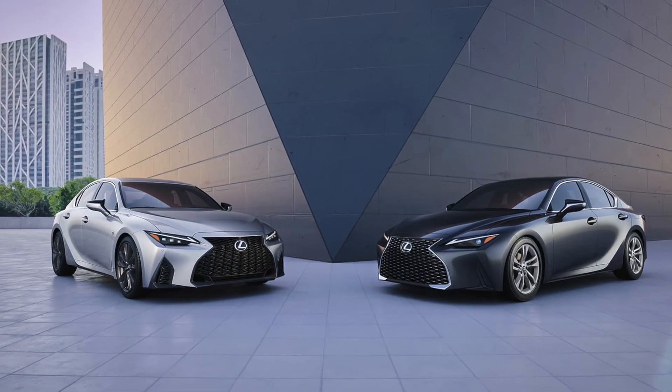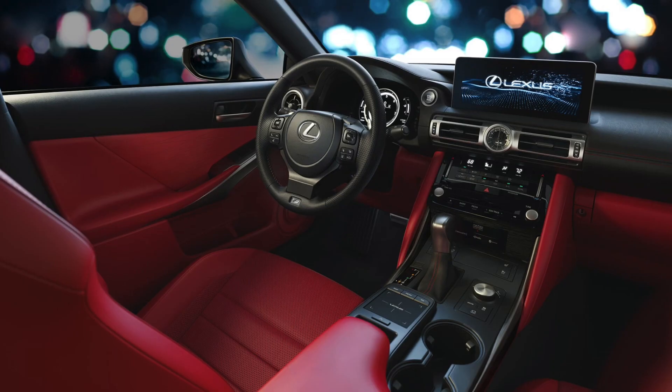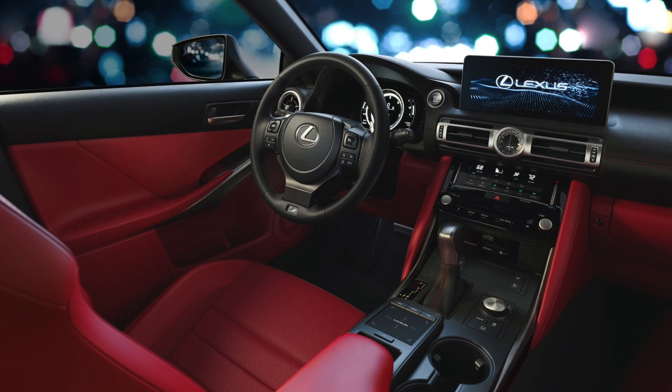Luxury and performance are not mutually exclusive in the new IS — in fact, they work in harmony together. Master craftsmen have designed the IS to make sure that the car is still a luxury vehicle, yet it still has a driver-centric cockpit.